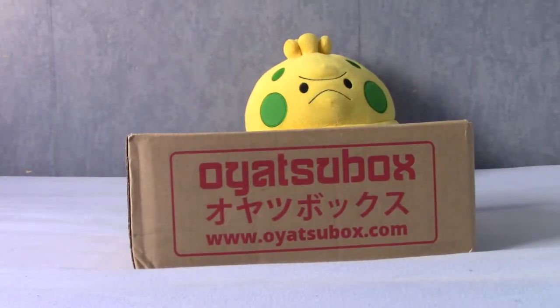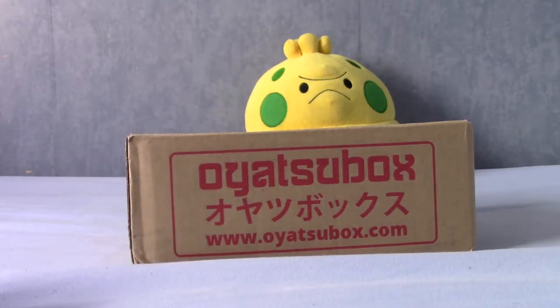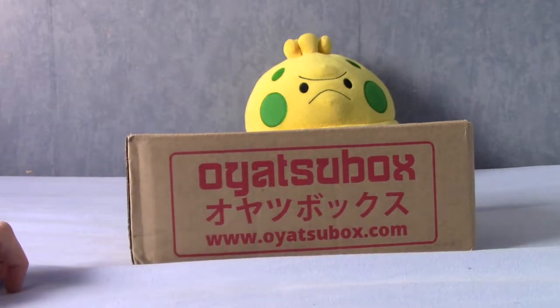It is November 2017 and that means it is time for the November Oyatsu Box. For those of you who don't know and are tuning in for the first time, Oyatsu Box is basically a monthly snack box subscription that ships from Japan, full of Japanese snacks and stuff.